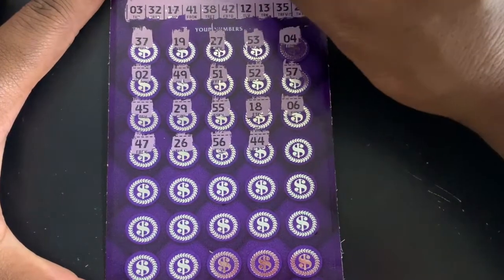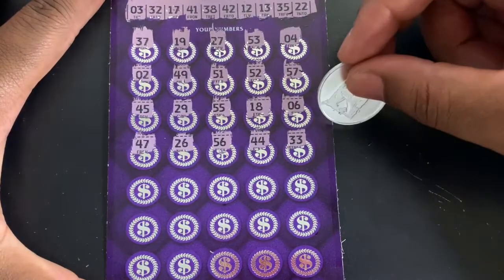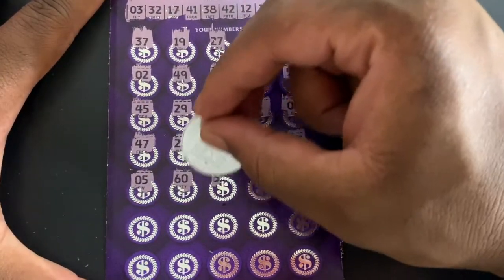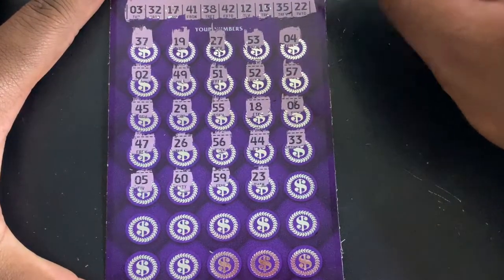44 — we got 42. 41. 33 — we got 32. 23 — we got 22.